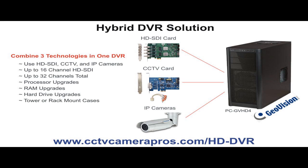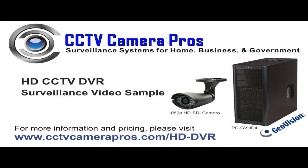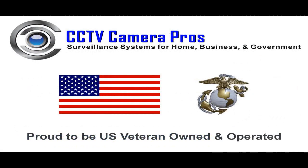CCTV Camera Pros can custom-build these DVRs to meet users' requirements, with options for processor upgrades, RAM upgrades, and hard drive upgrades. Additional information about HD-SDI technology and the original Windows Media file exported directly from this DVR can be downloaded at www.cctvcamerapros.com/HD-dvr. Thank you for watching.